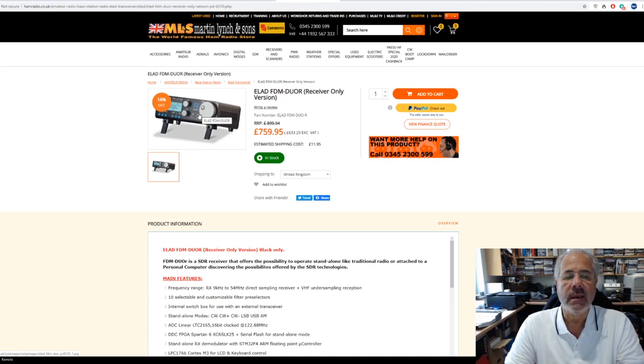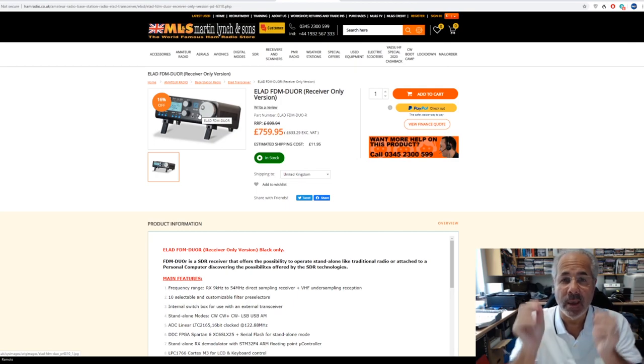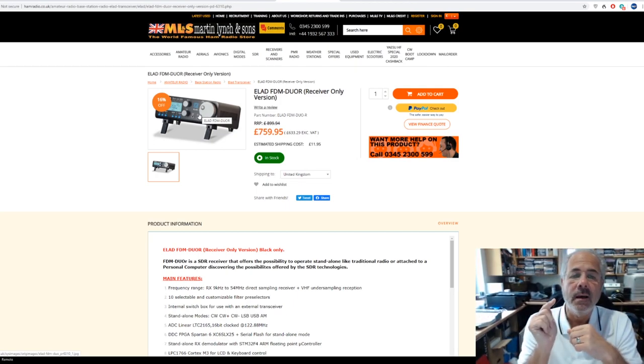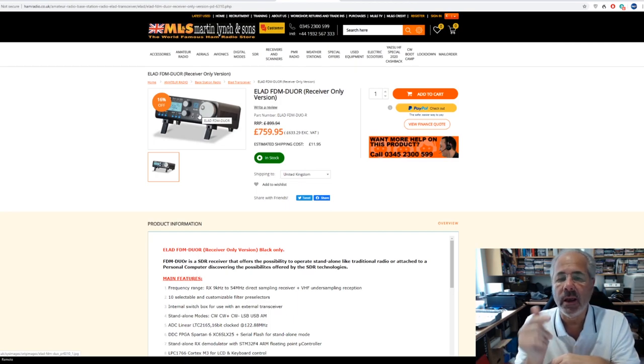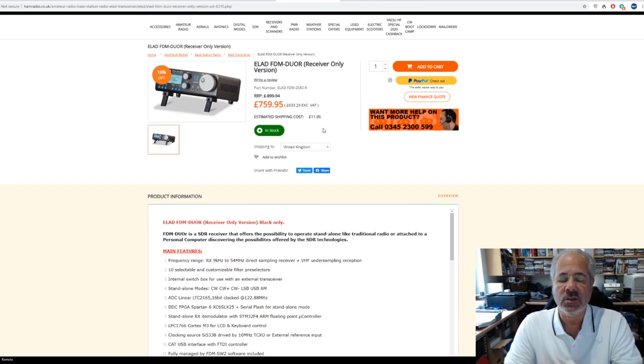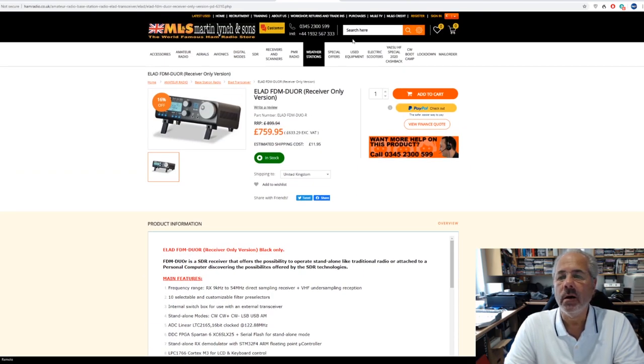That's the FDM Duo, which leads me nicely onto the receive-only version. ELAD rightly thought there's still a good market for HF receivers — think how many HF receivers we've sold over the years. Very few manufacturers, particularly the Japanese ones, make an HF-receive-only unit. So ELAD took out all the PA system from the FDM Duo and brought out a receiver. For a couple of hundred pounds less, if you want a good SDR-based receiver that you can connect to your computer — search FDM Duo R on our website. In stock at 759 pounds.